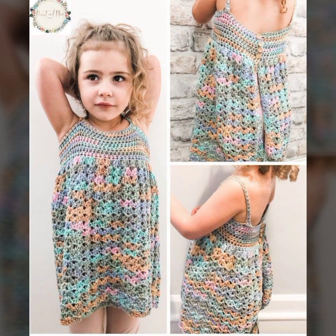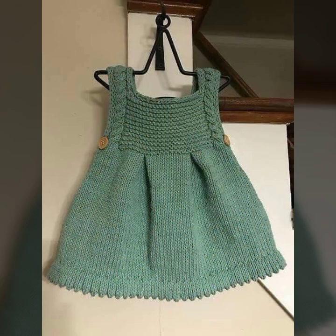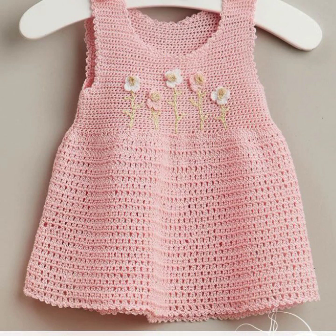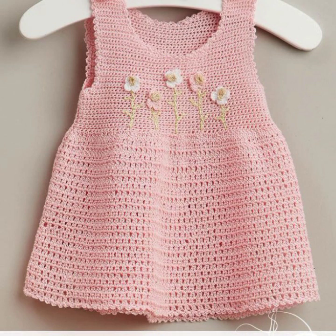So guys, let's get back to our video. Today I am going to share with you very impressive, very beautiful, fantastic and adorable collections — stylish, elegant baby girls crochet and knitting collection, knitting work.